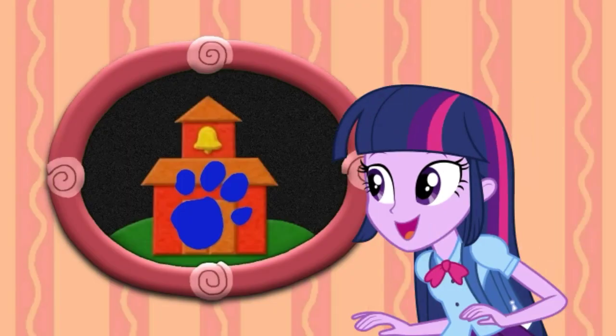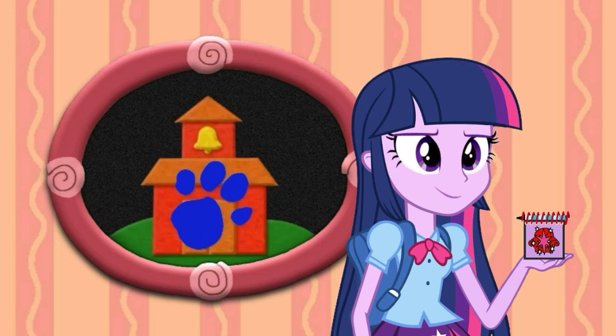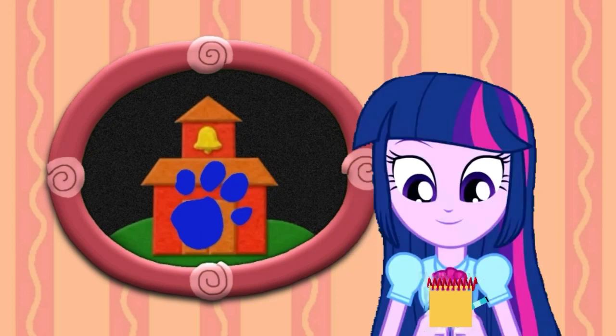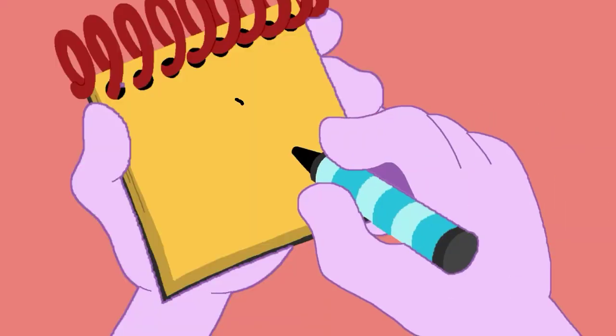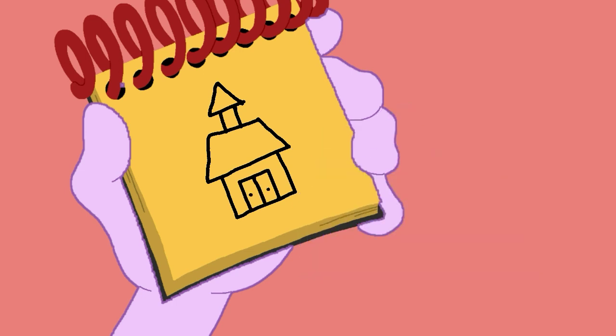There's a clue on this school! You know what we need? Our handy dandy notebook! Right! Okay, so, a school. First, let's draw a triangle for the top, some lines, a trapezoid for the roof, a square for the front, a rectangle and lines for the doors, and we have a school.